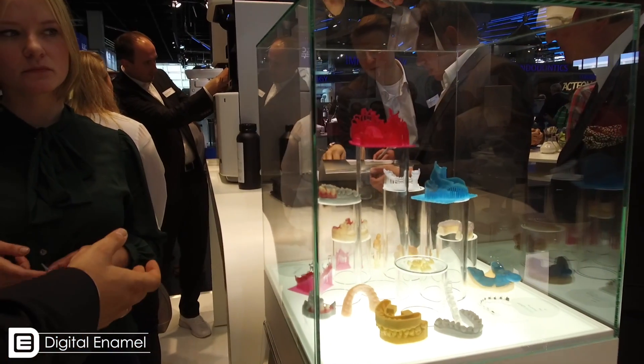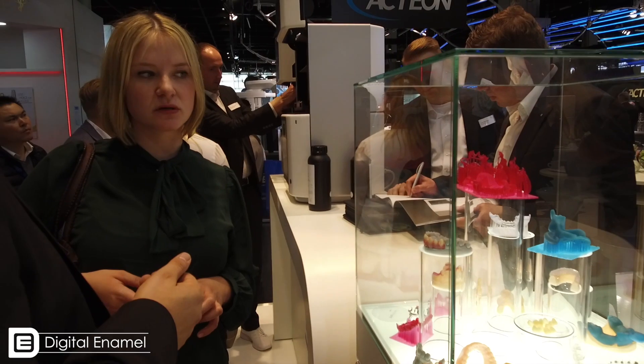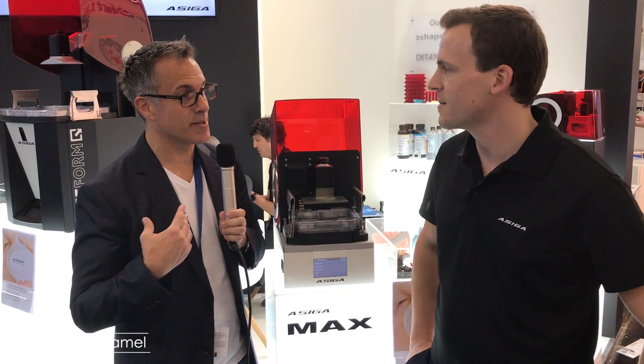You're only limited by your imagination. We saw so many things about how different companies are trying to figure out a way to use printing — like gingival masks, using a different material just for that, or for models, or for placing brackets for ortho. It's an amazing time. When we looked at the different types of printers, in the world of 3D printing there are three: FDM, which is basically a hot glue gun; and then a vat of composite that's light cured — so we have SLA or DLP. On the show floor, DLP is emerging as the main technology.